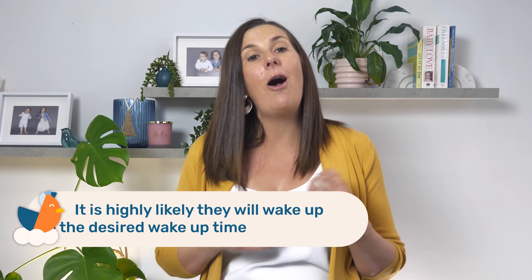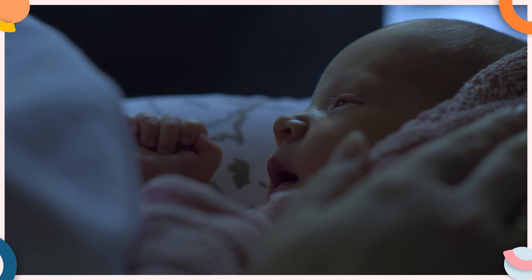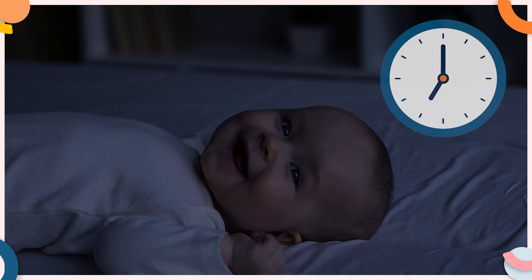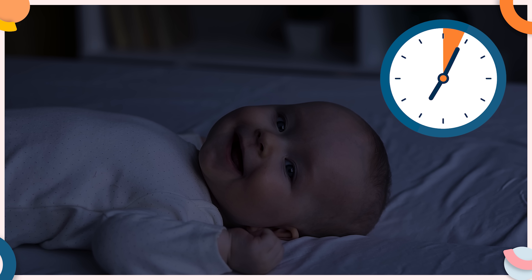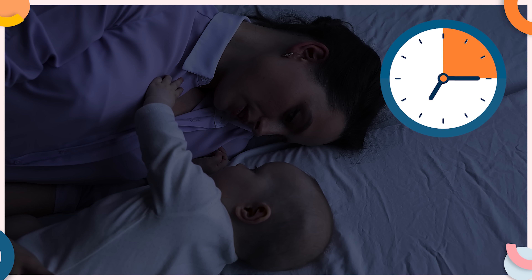Because you are expecting your child to wake up 15 minutes later every other day, it is highly likely that they will wake up before the desired wake up time. If this happens, go in right away but keep the stimulation to a minimum and try to soothe them back to sleep. If they do not go back to sleep, keep the lights off and the curtains closed until the desired wake up time. When that new desired wake up time arrives, turn on all the lights, open up the curtains and start your day. So for example, if your little one wakes at 7am on Monday but the new wake up time should be 7:15, simply stay in the bedroom with the lights off and keep distractions to a minimum until 7:15, then open those blinds, turn on the lights and start the day.